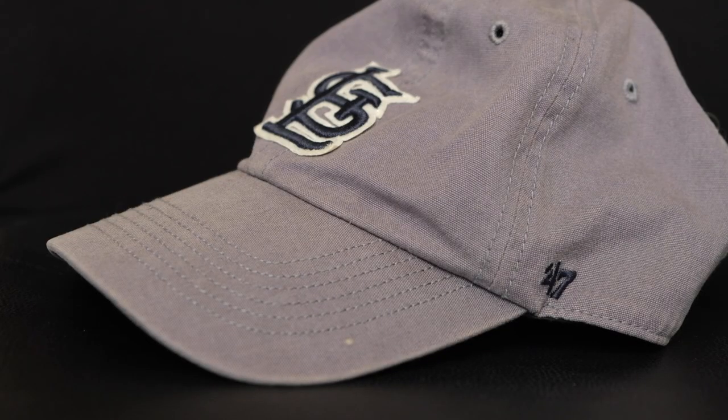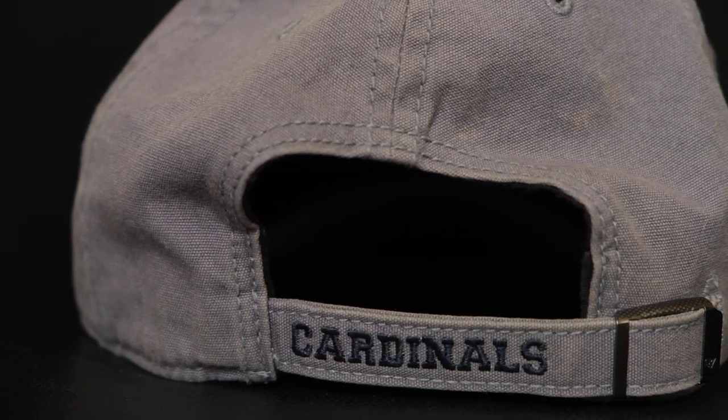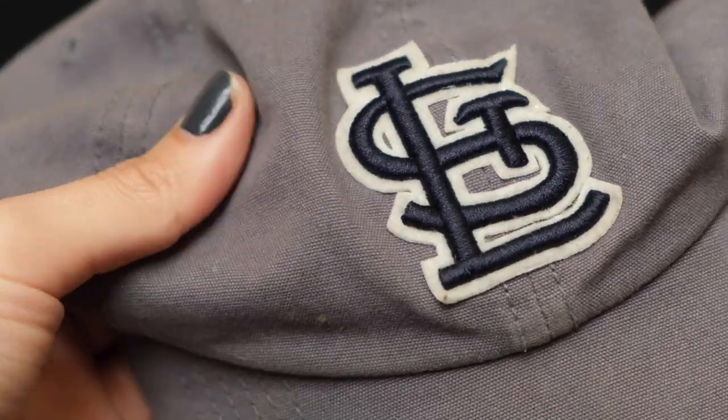These are hats from 47 Brand. The first one is an adjustable hat — gray with navy stitching and a white outline, with Cardinals on the adjustable strap. The thing I love about these 47 Brand hats is how they fit and how they feel. It's much more of the dad hat vibe, with not a lot of backing or shape in the front, and to me it's just so much more comfortable.